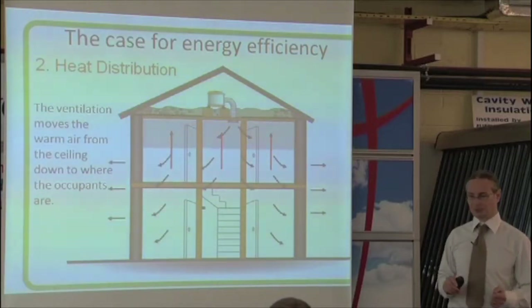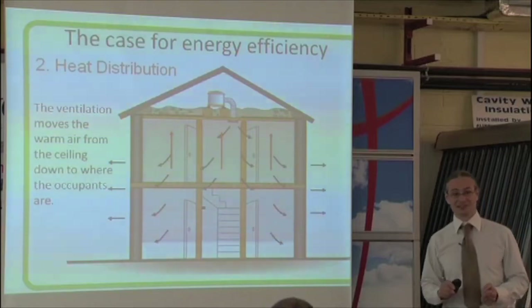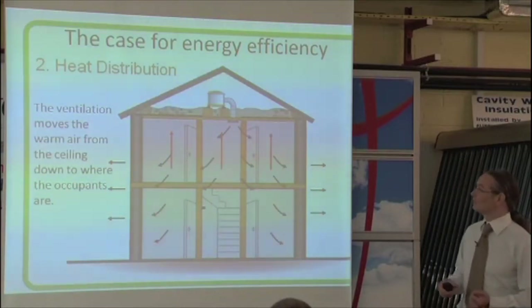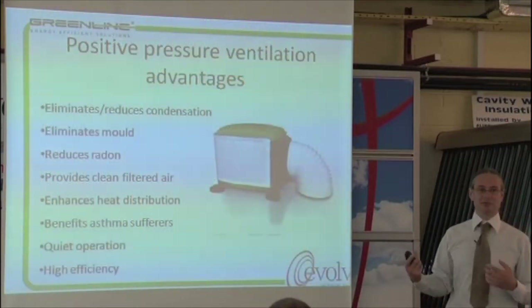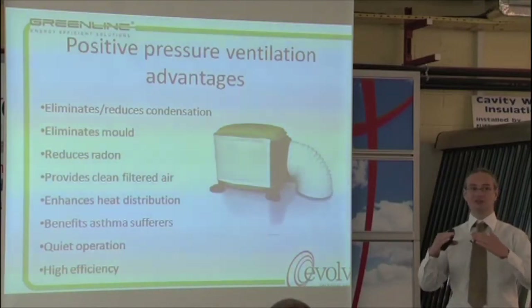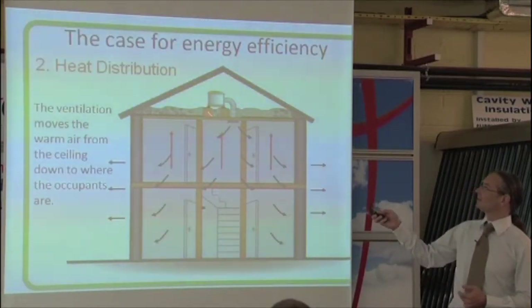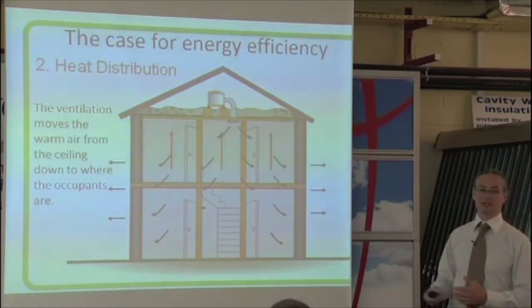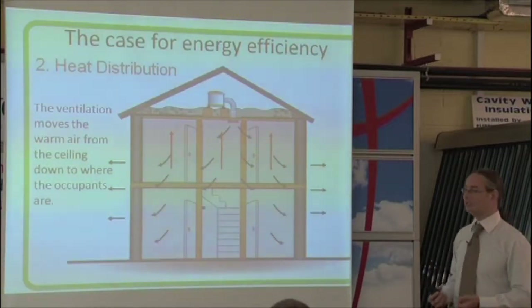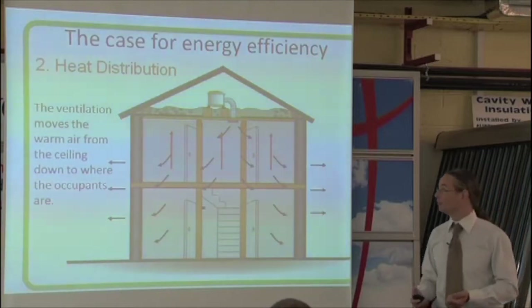Crawling around my attic last week fitting the security system, I can tell you my attic was certainly a lot hotter than my house. It was a sunny day, quite toasty up there. If there was one of those units there, it would be taking that heat from the attic — almost your roof is acting like a solar collector, heating up the air in that space and then pumping it down into your house. So there is a slight gain to be made from it that way, but it's not its primary function.